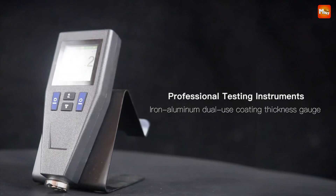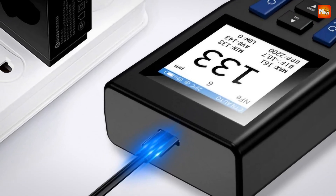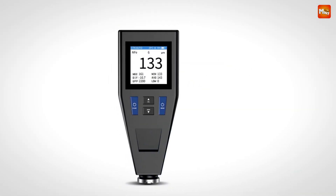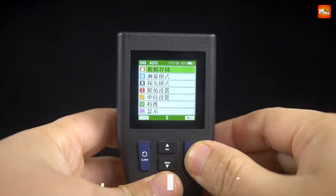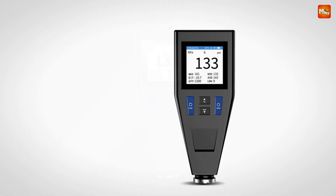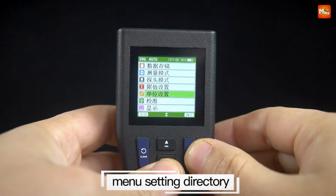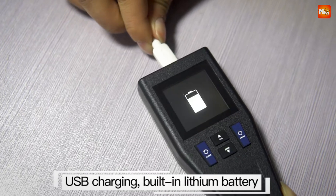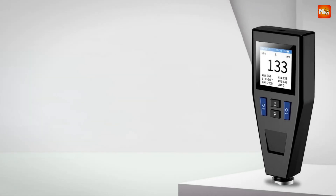Accuracy is key in measurement, and that's why the NK200 comes with multiple calibration modes. You can opt for automatic probe calibration, manual zero calibration, or even manual multiple points calibration. These features significantly reduce measurement errors, securing precise results every time. Powered by a built-in 750mAh lithium battery, the NK200 supports USB direct charging. This means you can say goodbye to the hassle of frequent battery replacements — the long-lasting battery ensures you're always ready for your measurements.